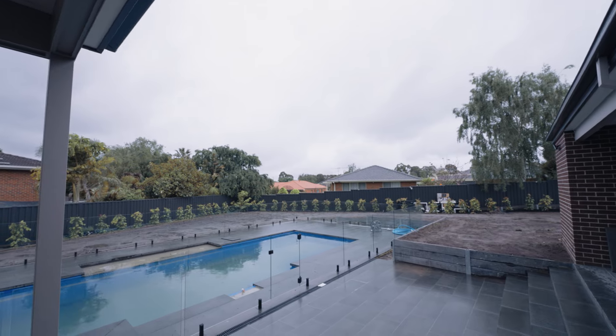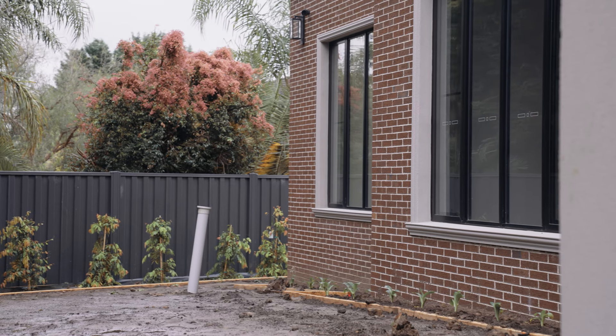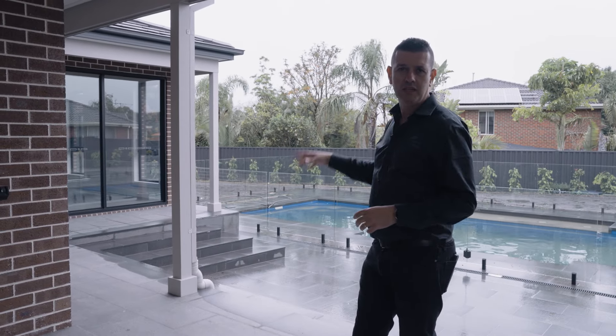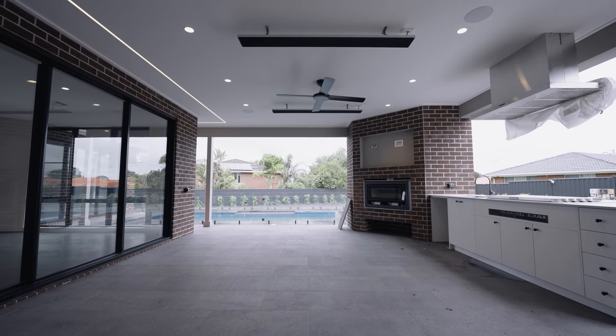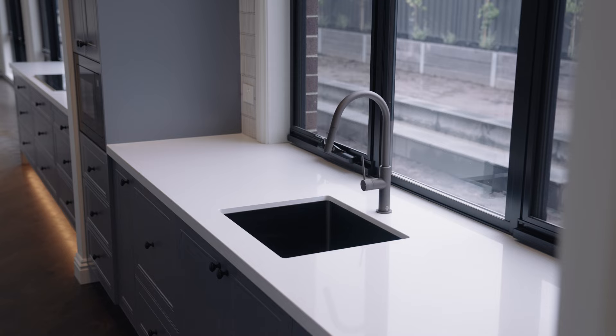The landscaping is in progress. And if you follow this around to the corner, we've got a gym. After drinking all that wine and maybe indulging a little, you'll have to go and work out. I may not leave here because — movies, pool, gym, wine room — I'll just stay.